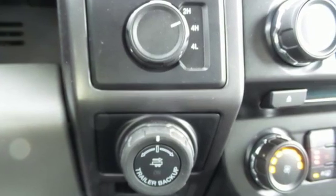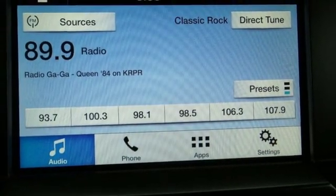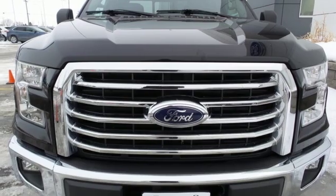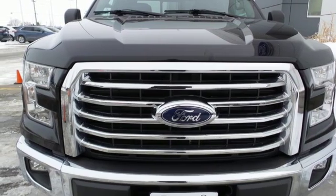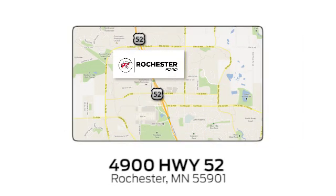Front heated split bench seats, trailer hitch receiver, gas pressurized shocks, rear parking sensors, and power heated mirrors. Hurry in today for a test drive. Experience the difference at Rochester Ford.